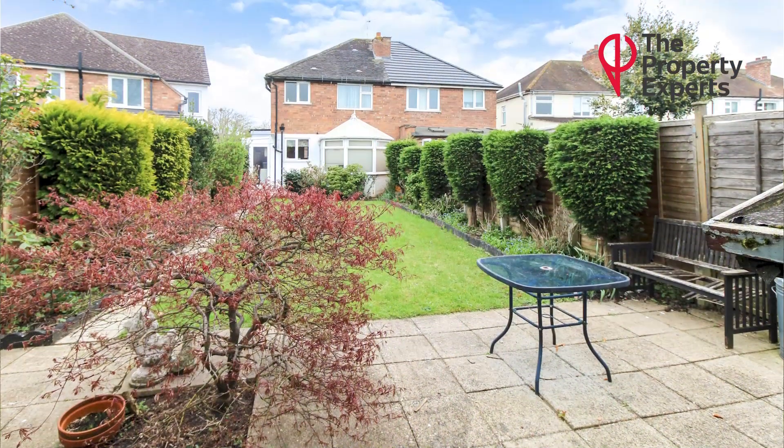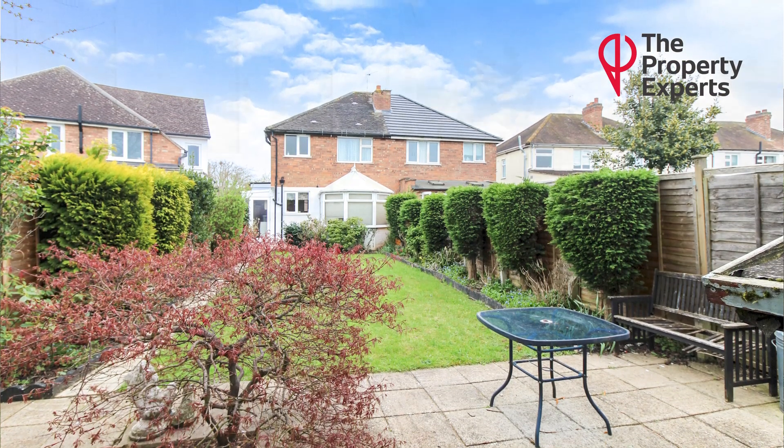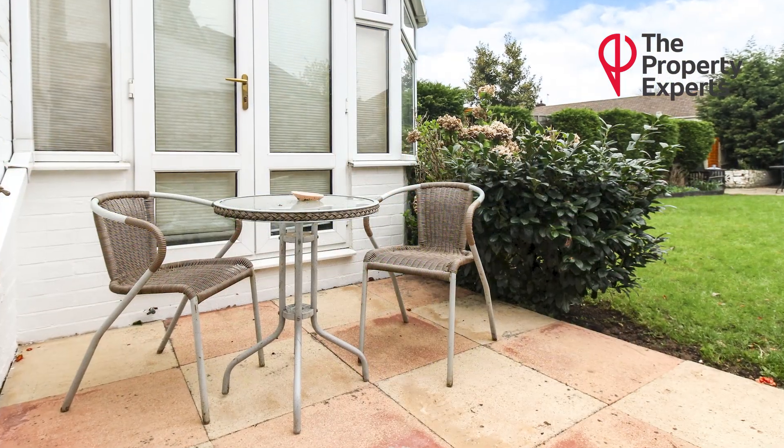It's traditional throughout. You have driveway parking for at least two vehicles, and lastly this property is offered for sale with no onward chain.